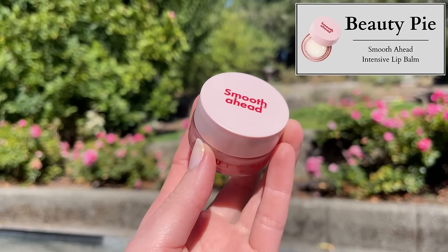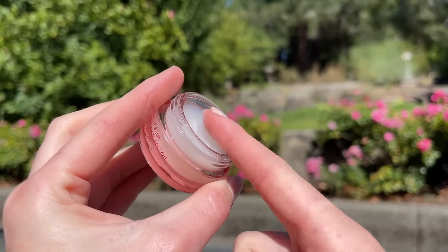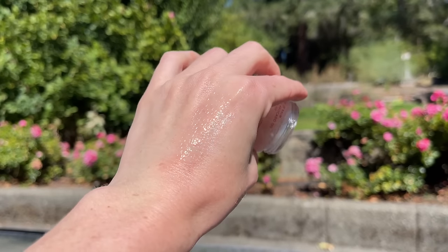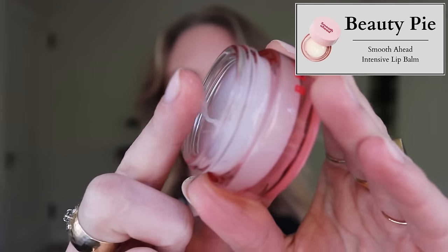Beauty Pie also has the Smooth Ahead Intensive Lip Balm — $12 with a membership, $30 without. It has hemp seed oil rich in essential fatty acids, refined olive oil for softening and renewing, avocado oil which is ultra nourishing, and beeswax. I'm going to go ahead and make the statement that I think they used the same lab, or something really similar, as the K-Skin Lip Mask in the brown pot. It feels and smells exactly the same — super thick with a really nice vanilla smell, but there's a greasiness to it. That's exactly how I felt about the K-Skin Mask. I don't mind a little greasiness in a lip balm at all, but my partner John tried the K-Skin one and really didn't like that feeling, so just wanted to give you a heads up — but it's a really nice lip balm.